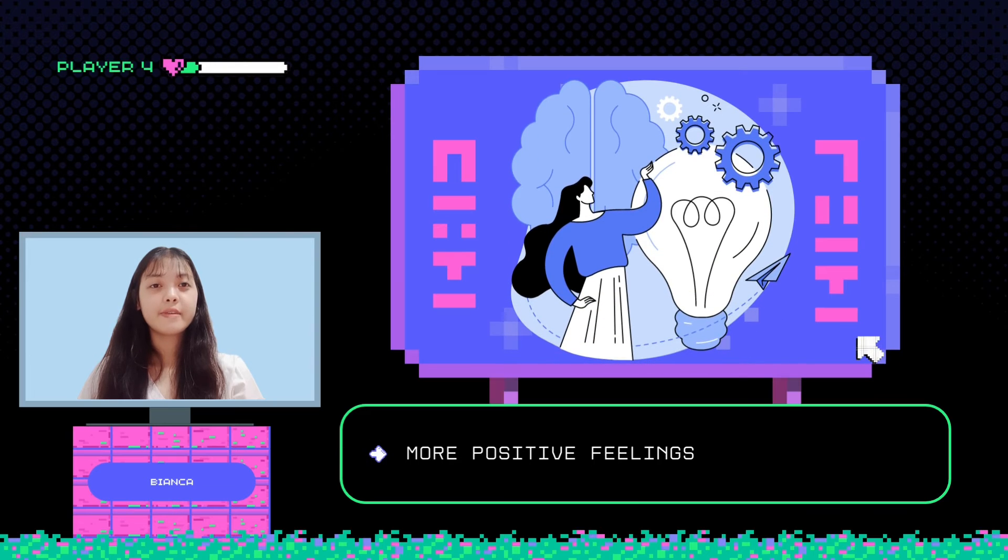More positive feelings. The mood of the student during the learning process is affected by the use of multimedia during instruction. They learn better and are more likely to take initiative when they have a good attitude.